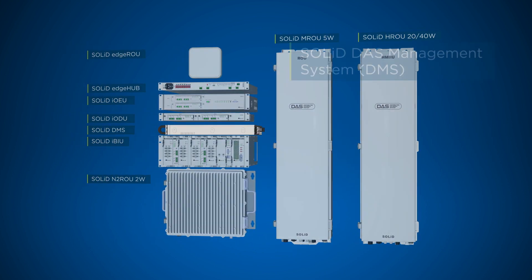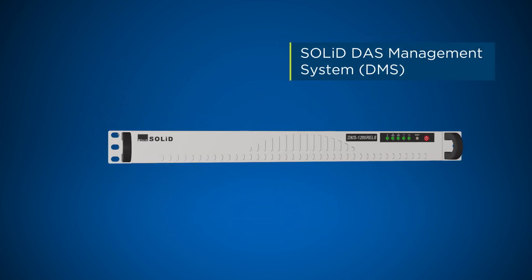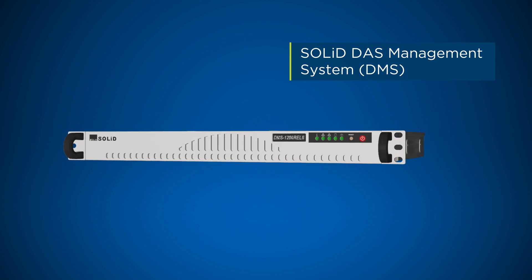The DAS management system, DMS, is the alarming, diagnostic and control interface, providing network intelligence for comprehensive DAS management.